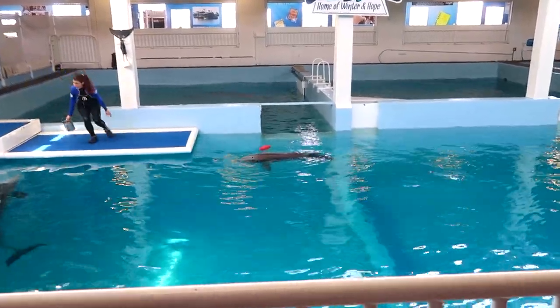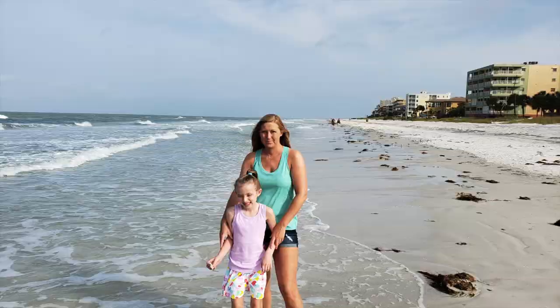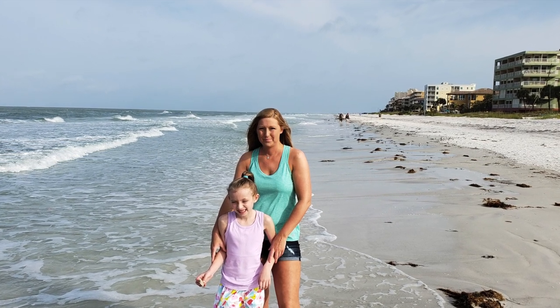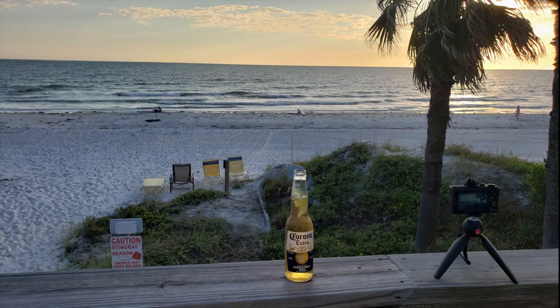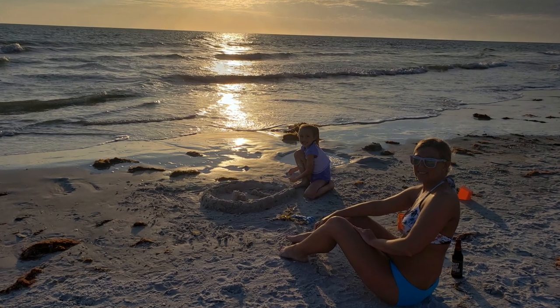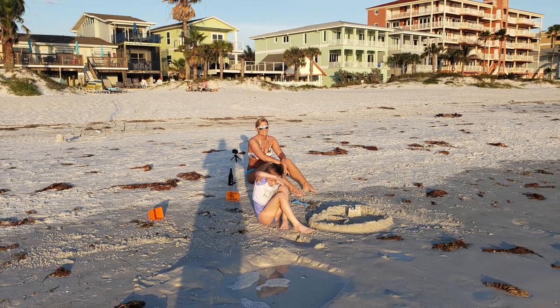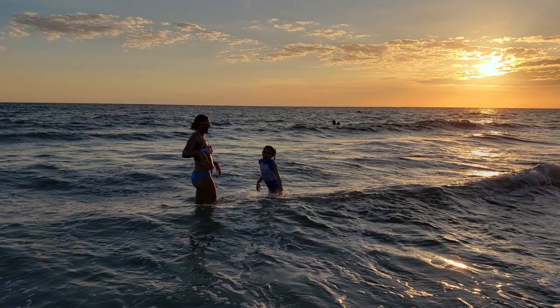Next time on Simple Family Life, we go to Clearwater, Florida to check out Clearwater Marine Aquarium and Winter the Dolphin from Dolphin Tale 1 and 2. We'll see you next time. Bye!